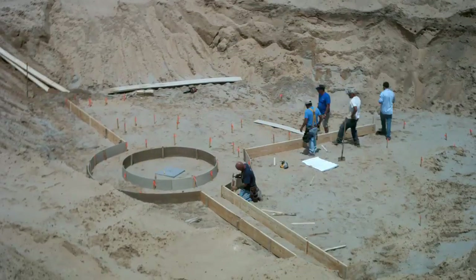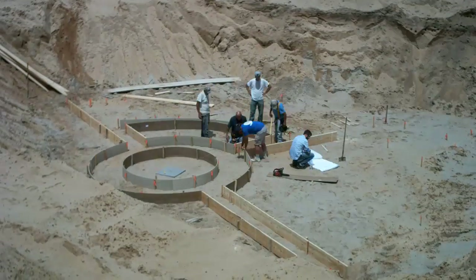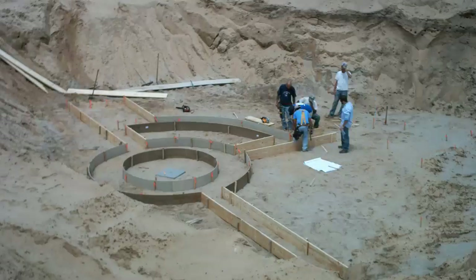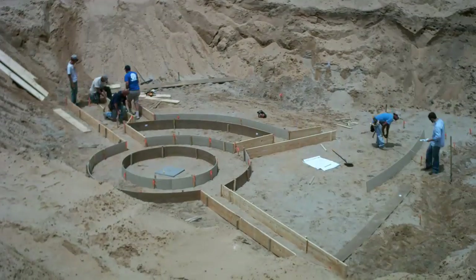They had brought 12-inch lap siding for the curved portions of the form and 2x12s for the straight parts. Doug brought his copy of the plans and we referenced it regularly.